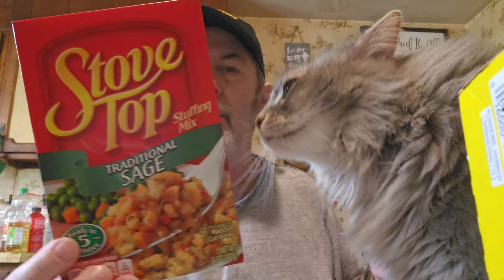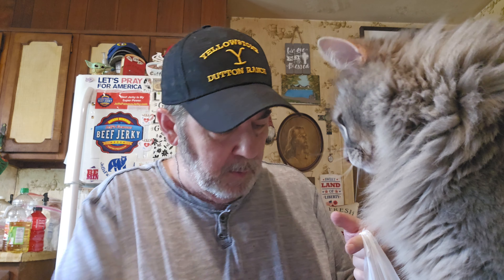Got some Stove Top sage stuffing for a dollar. Got some mandarins — Little Cuties, two pounds for $2.50, that's not bad. They had some tomato sauce — Vine Ripe, which is made by Red Gold. It was $0.25, whereas the other brand was $0.33, so I got two of those just because they were cheap and I can always use them. And stocked up a little more on the sauerkraut.